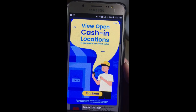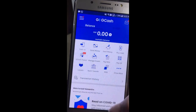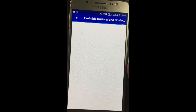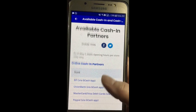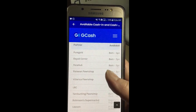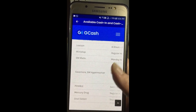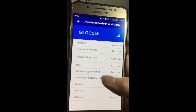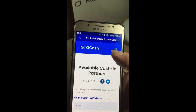Cash in is where you deposit to GCash — it's like a deposit. Just tap 'Cash In' and they will show you the available cash-in and cash-out partners: Puregold, Bayad Center, Palawan, Villarica, LBC, Mercury Drug, and Shell Select — marami talaga. Those are the available cash-in and cash-out locations.